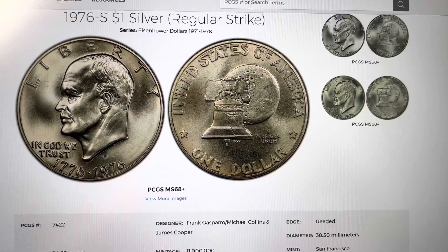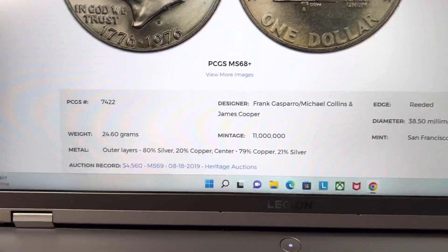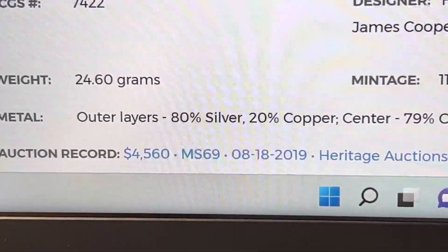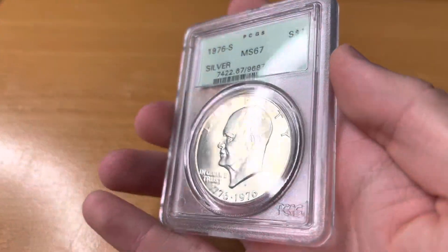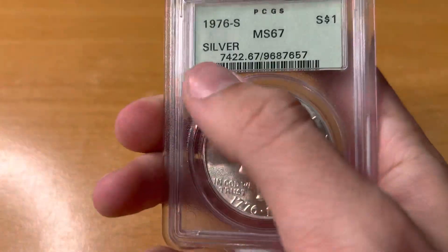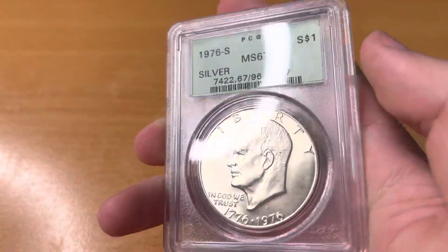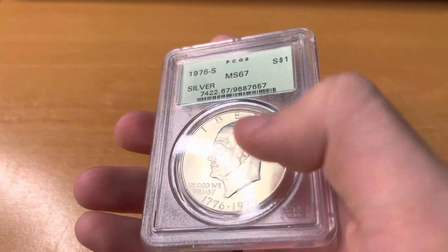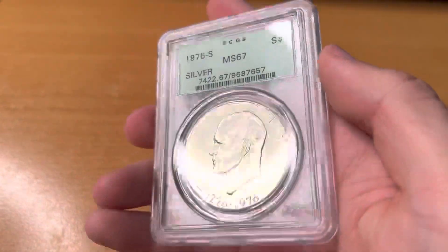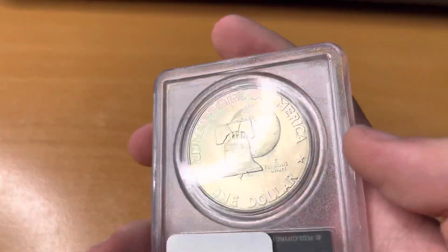Do you have this $1 coin from 1976 worth up to $4,500? Here we have an MS67 Ike dollar from 1976. This one is silver and graded MS67. What that means is on a scale from 1 to 70, 70 being absolutely perfect and 1 being the worst, this coin is graded a 67.